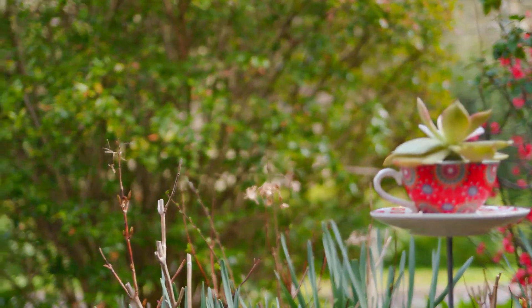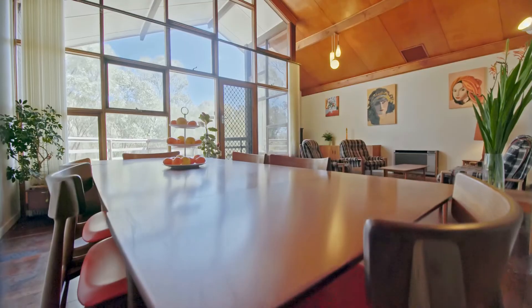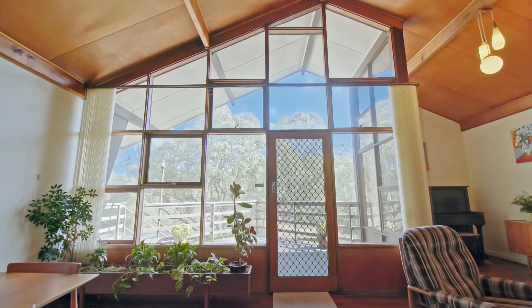As if this separate space downstairs wasn't enough, how about this amazing living and dining area upstairs, designed by Pierre Sorensen, giving you an open but homely feel you really don't find in many properties.